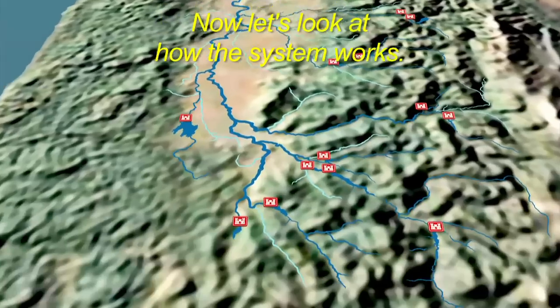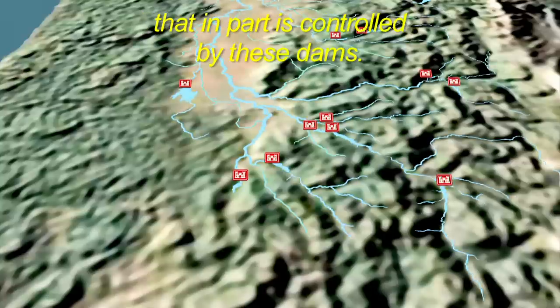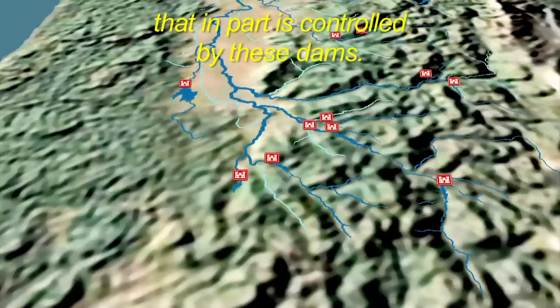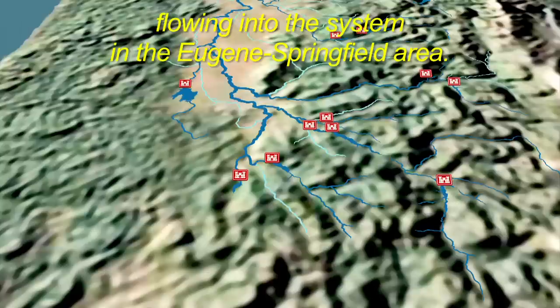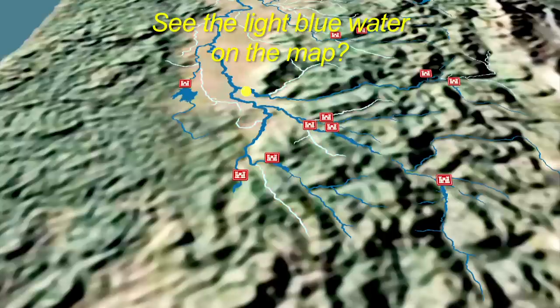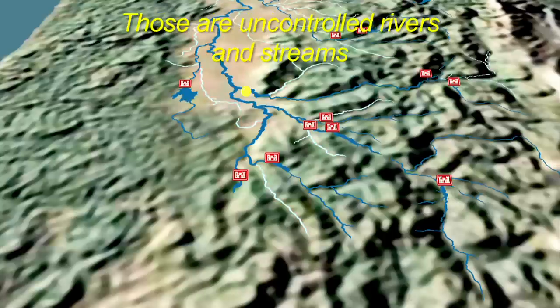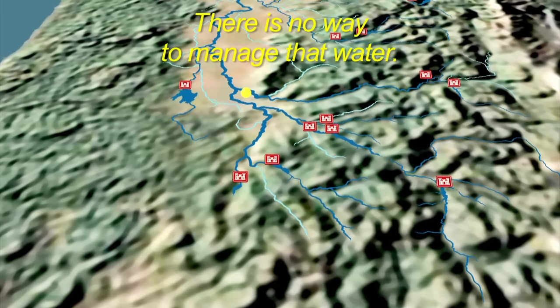Now let's look at how the system works. The dark blue is the water that, in part, is controlled by these dams. In fact, the Corps works to manage about 77% of the water flowing into the system in the Eugene-Springfield area. See the light blue water on the map? Those are uncontrolled rivers and streams that also empty into the Willamette River Basin — there is no way to manage that water.